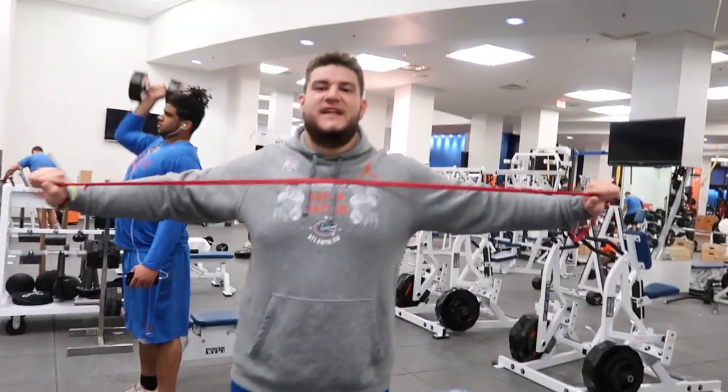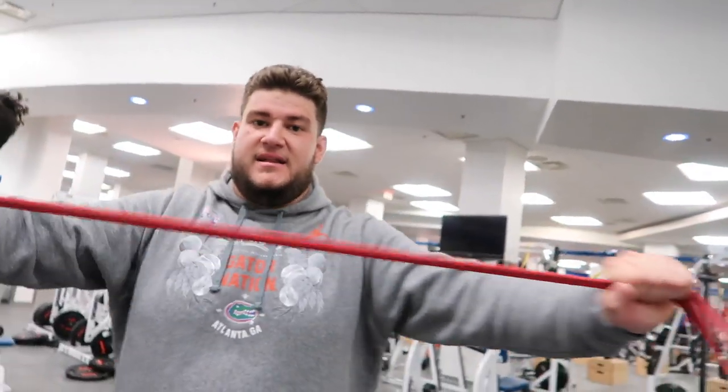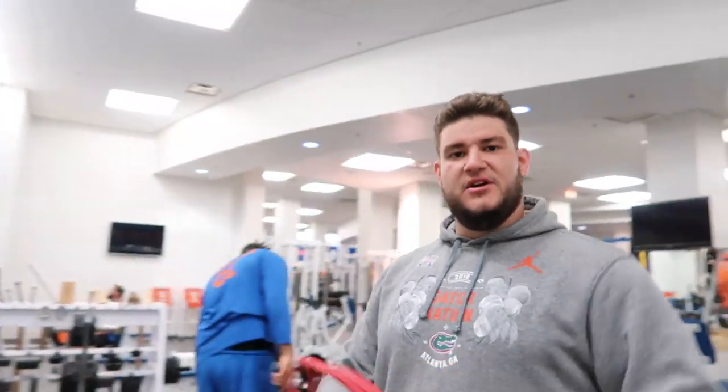We just finished up the 40-yard dash outside at the Swamp and now we're here in the weight room. We've got like five or six different exercises to do — it'll be me and my buddy Tyler and we're going to show you what we do to train in the weight room to get ready for Pro Day. Today's an upper body day so we're going to loosen up these shoulders with a band, bench work, and different dumbbell movements.